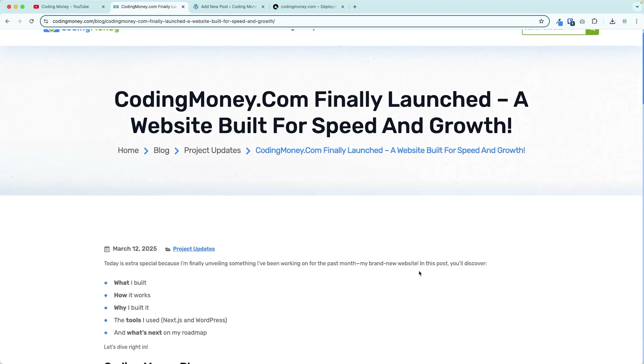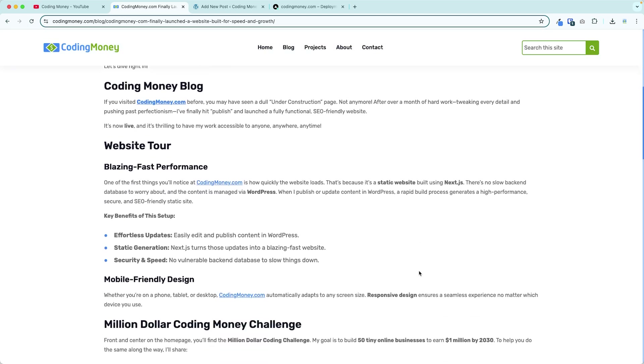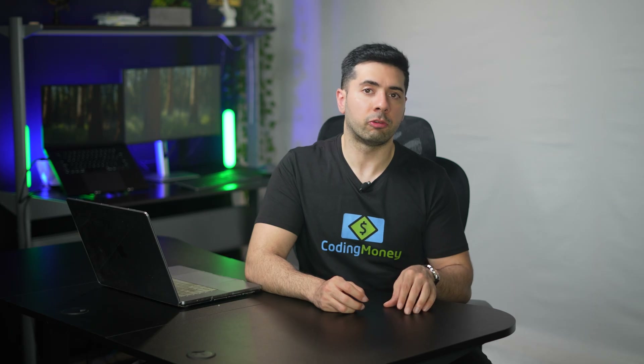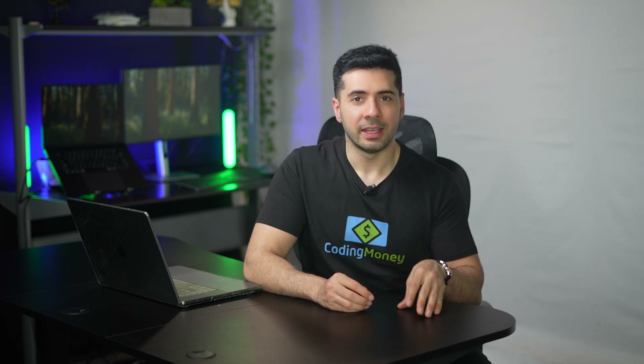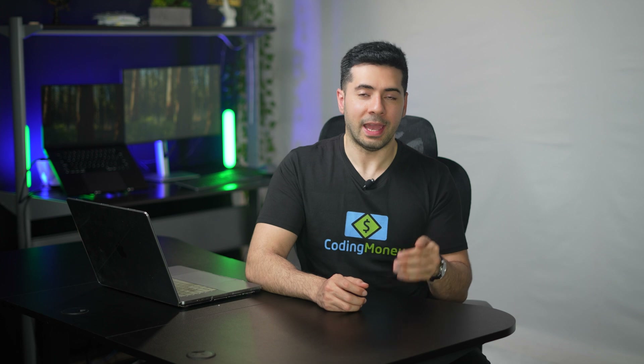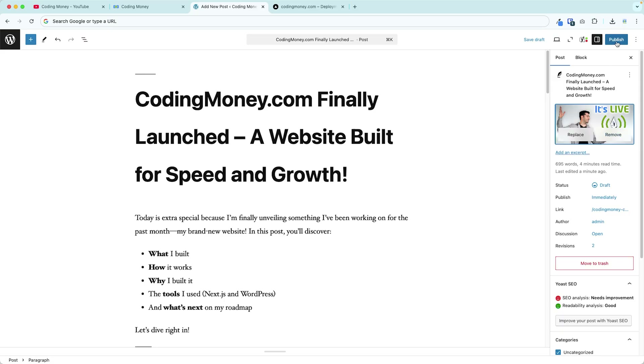Here you'll find practical step-by-step tutorials, real-world projects, and guides to help you build your own projects and increase your income. The site also helps me organize my thoughts clearly and improve the quality of my content — blog posts provide a written format alongside a video if I create a video on the same topic. Going forward, every YouTube video I make starts as a detailed blog post on codingmoney.com first. This video you're watching right now began as a blog post too — I've linked it below in the description.